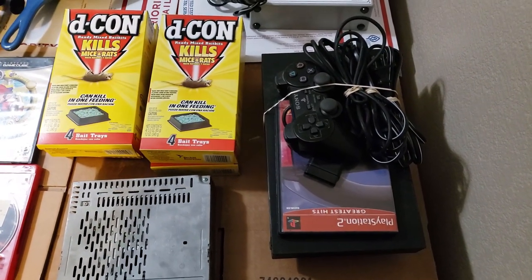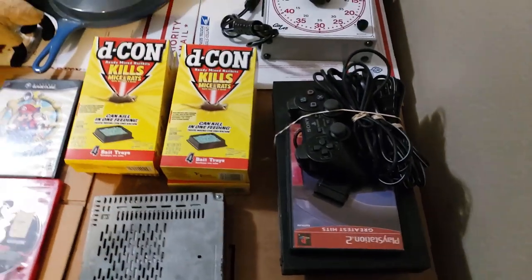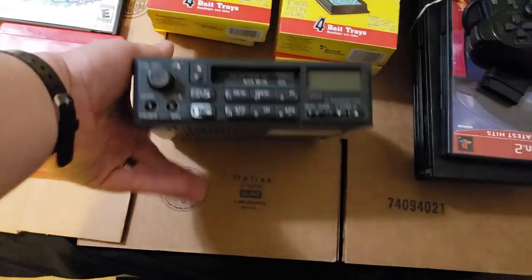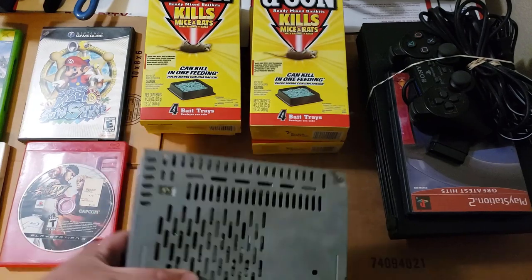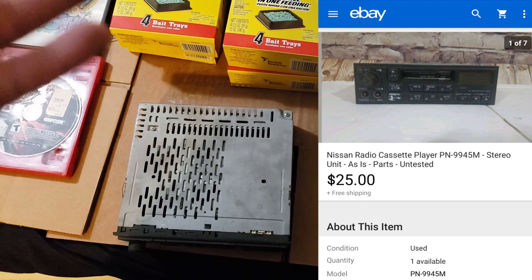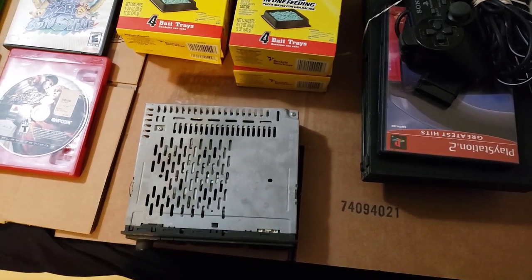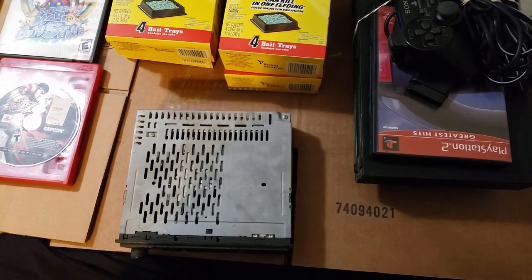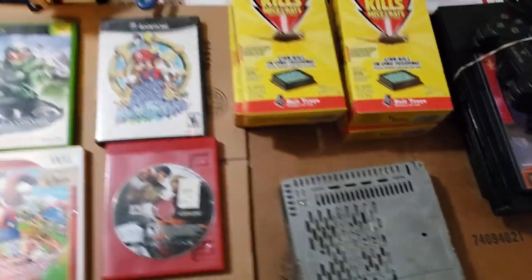The PS2 sold for $40 to $50 shipped — you'll see the accurate price on the screen. Here's a little Nissan radio I could not test — it's for parts. It has some issues and sold for $25 shipped as-is. I think I paid $2 to $4 at a garage sale. I thought I'd be able to test it, then realized it had way more issues than it was worth my time to deal with.